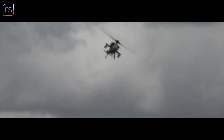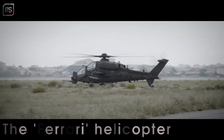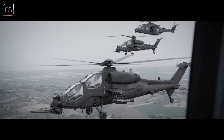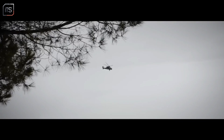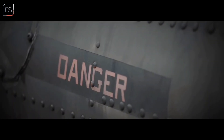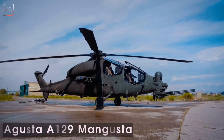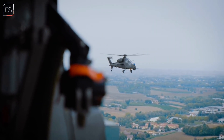Imagine a helicopter so agile and advanced that Italian pilots compare it to flying a Ferrari. Today, we're diving deep into the Augusta A-129 Mangusta, the pride of the Italian army and the first attack helicopter fully designed and built in Western Europe.